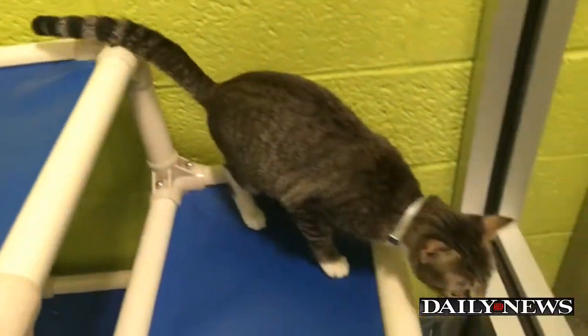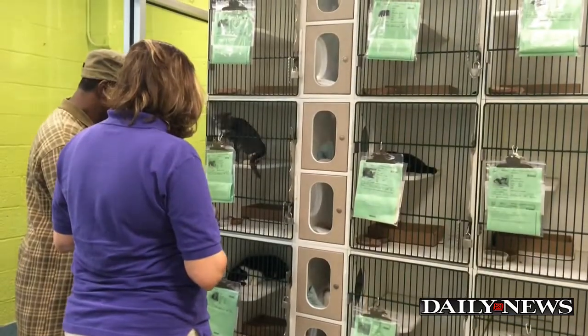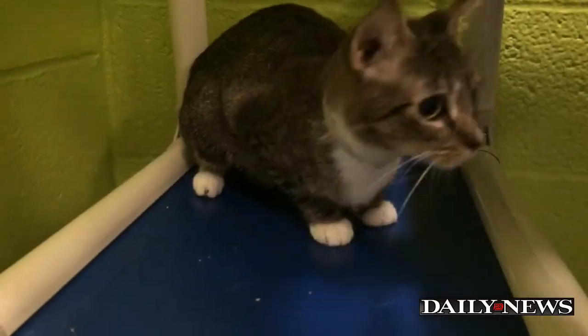Meet Dina. She's furry, friendly and curious, and up for adoption at the Brooklyn Animal Care Center. But according to workers there, she almost didn't make it.